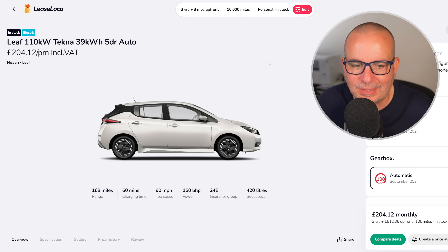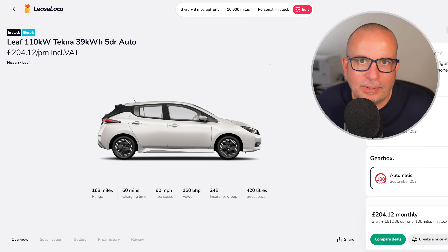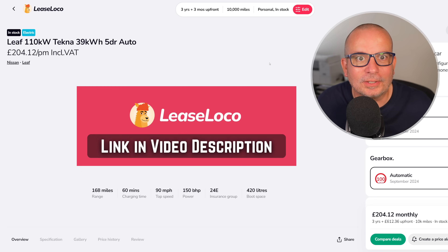The first one is this Nissan Leaf. By the way, these are all three months up front, three-year deals, 10,000 miles a year. £204 a month with £600 up front. It's a bit more than that one I recently showed you in the US at $19 a month, but for a UK price this is stonking.